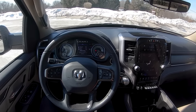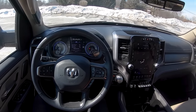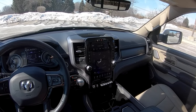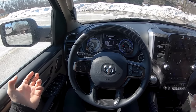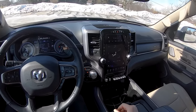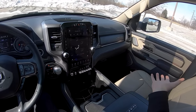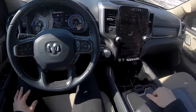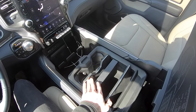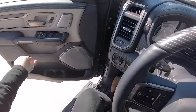Welcome to the 2019 RAM 1500 — this is a 4x4 Crew Cab Limited, and I'm just going to say it: this is probably my favorite truck on sale today. It's really well thought out, nicely put together, and designed. There's just so much cool stuff in here. In this video I wanted to give you some of my first driving impressions, a short walk-around, and an idea of what this thing has been like to drive over the last few days.